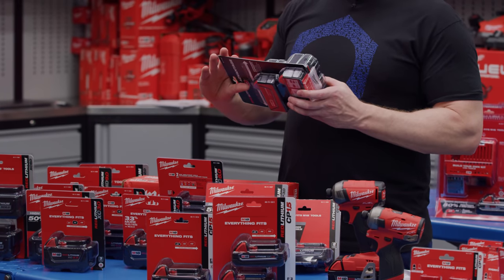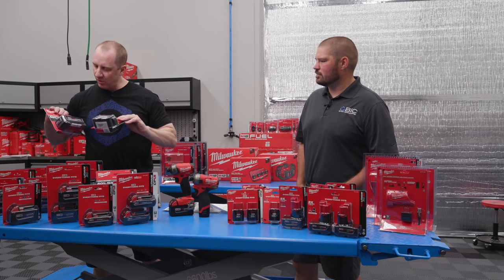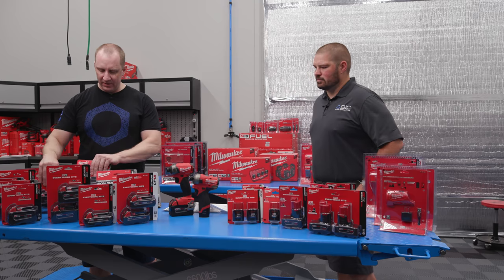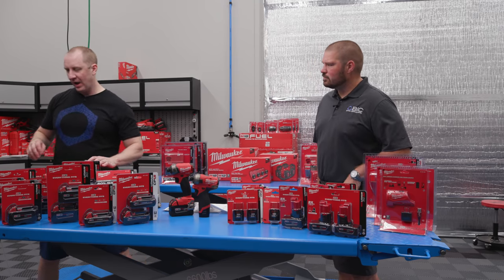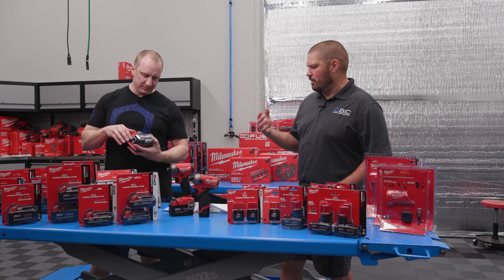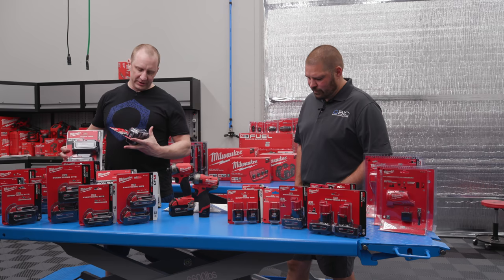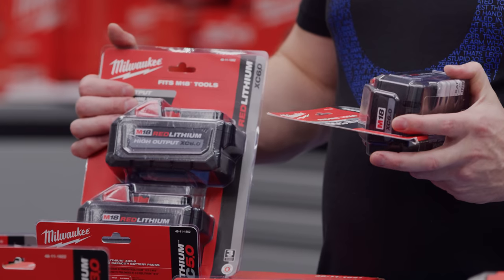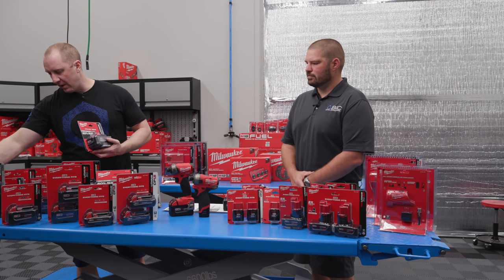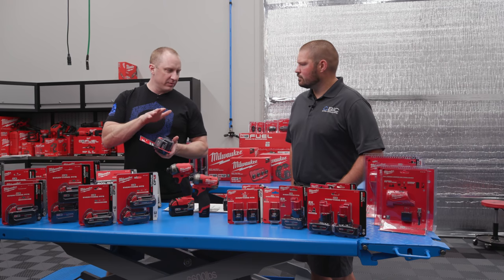The 3.0 is $99 single, $149 for two. The 4.0 is $125. The 5.0 is $129 single or $229 for two. Then we get into XC High Output — these likely have the bigger 21700 internal cells, with more cells in parallel as well. There aren't very many tools that come with these. This 6 Ah HO version of the XC is $149 or $199 for a two-pack. They also make an XC 8.0 at $169.